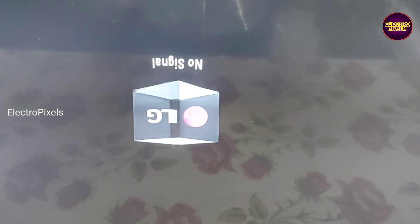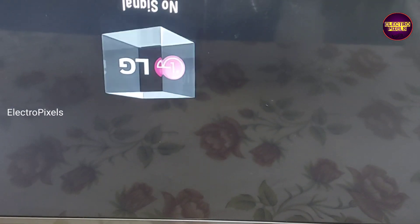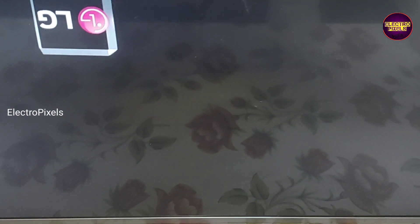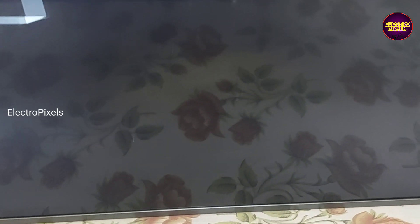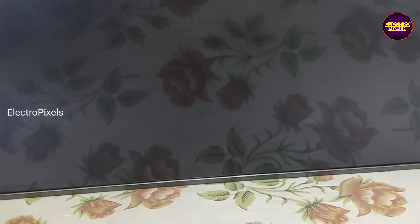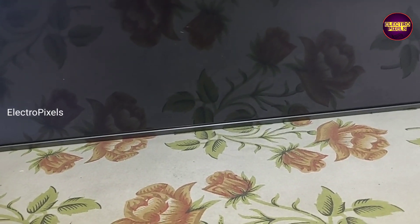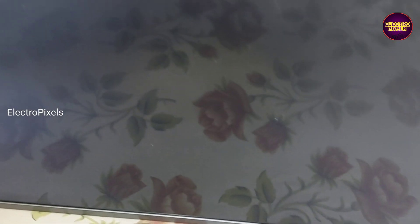Friends, the work is finally done. Here you can see the result — the TV is repaired successfully and the double image complaint is solved. Remember, this is just a temporary solution. Permanent solution is always panel replacement and we can't predict how long the display will work using this method. It completely depends on the user.